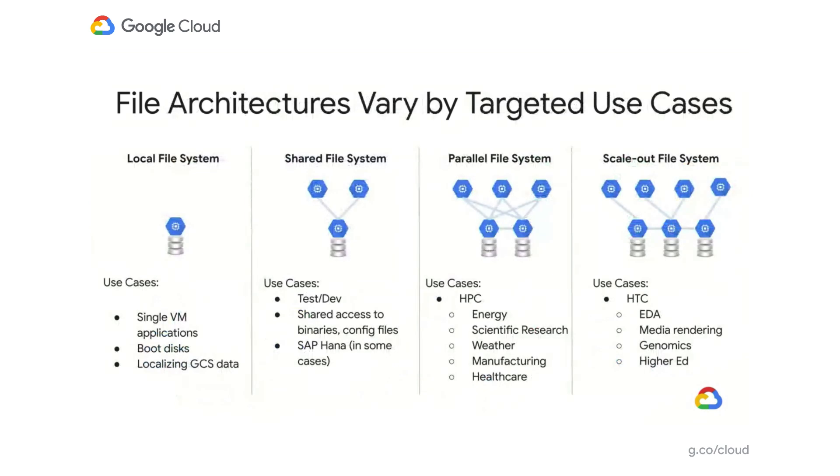The truth of the matter is that file architectures are not a one-size-fits-all technology. If you have a small workload, you can use a local file system that provides access to one VM. But as you grow your systems and want to share more data, shared file systems allow you to connect multiple VMs or containers to a single file system through simplified interfaces and protocols such as NFS.